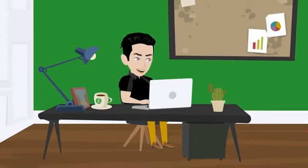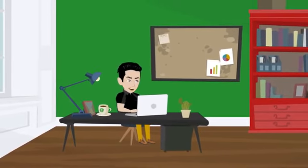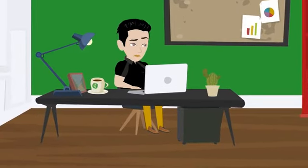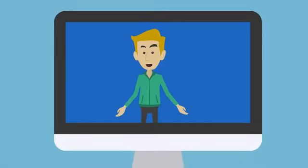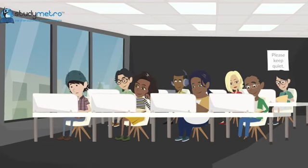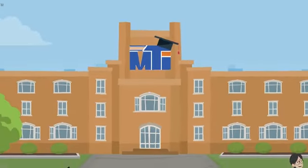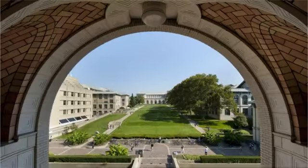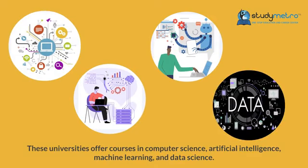Pursuing higher education abroad is an enriching experience, and for Indian students, the United States has always been a top destination. Let's discuss the best courses in the USA for Indian students. One of the most popular is computer science — the US is home to the world's leading universities offering CS programs. MIT is ranked number one for computer science in the world, followed by Stanford University and Carnegie Mellon University. These universities offer courses in computer science, artificial intelligence, machine learning, and data science.